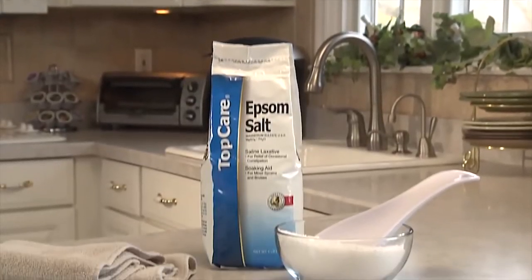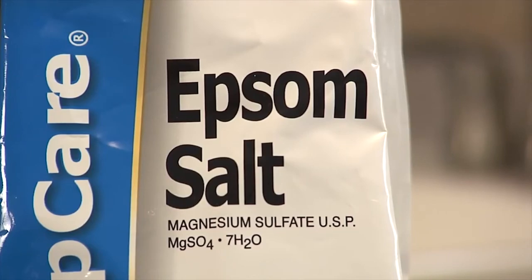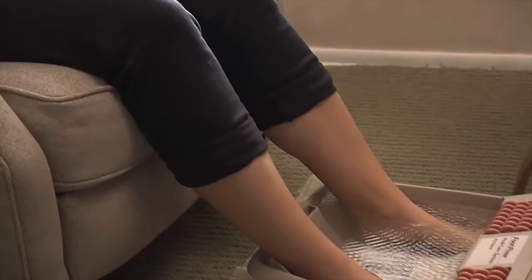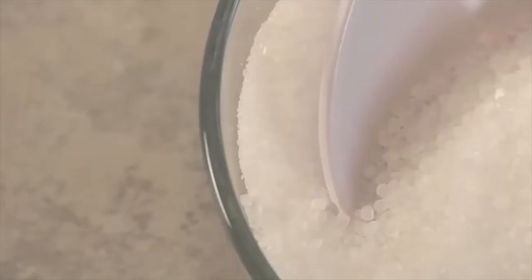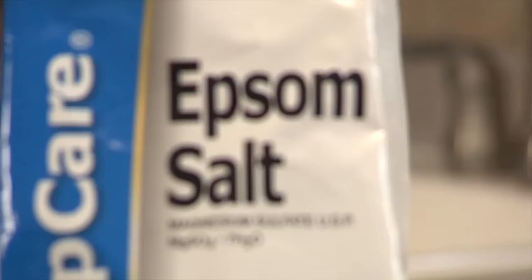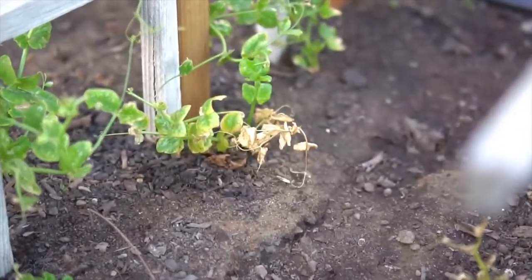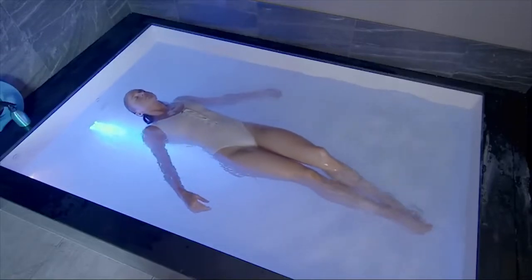For decades, Epsom salt has been used to cure all sorts of ailments and relieve pains. Recently, it is used to reduce stress through hot baths and foot soaks. Epsom salt is nothing like table salt — it is a naturally occurring mineral salt consisting of magnesium and sulfate. Although the main use of magnesium sulfate is to correct the deficiency in the magnesium present in the soil, it is now being used by many to correct health problems.